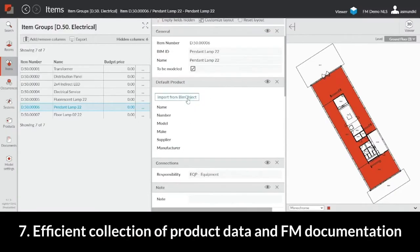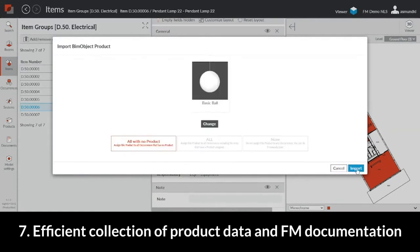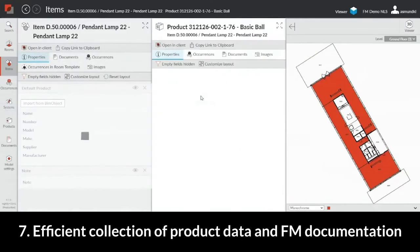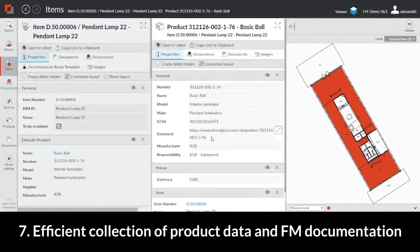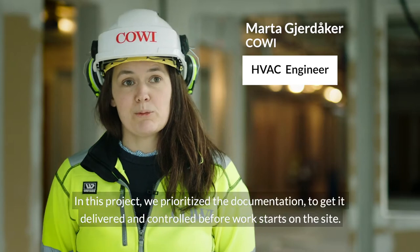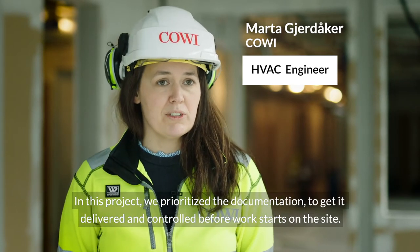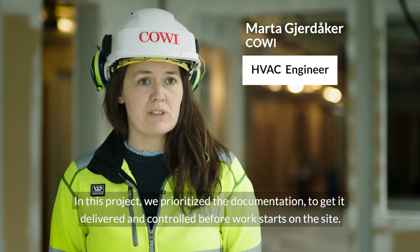All product information and FM information are efficiently collected in DROFUS. Property data and documents can be entered manually or filled out automatically through our connections to external product libraries. In this project, we work with the documentation to get it delivered and controlled before work starts on the site.